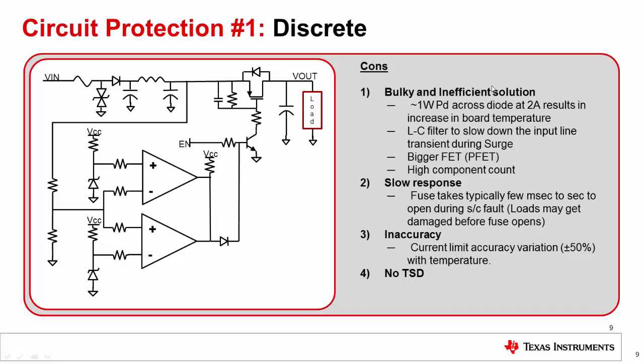This solution is bulky and inefficient. With 2A of load current flowing through the path, this can result in 1W of power dissipation on the diode, increasing board temperature. The LC-based solution adds board size and bulk. The P-channel FET is a bigger component with a higher component count. Fuses are typically very slow, taking milliseconds to seconds to respond during short circuit faults, during which the load can be damaged before the fuse opens. The fuse also has a very wide current limit inaccuracy of ±50% across the temperature range.